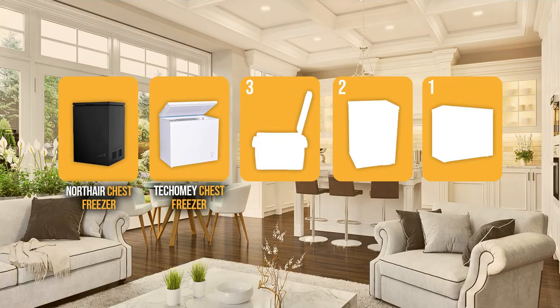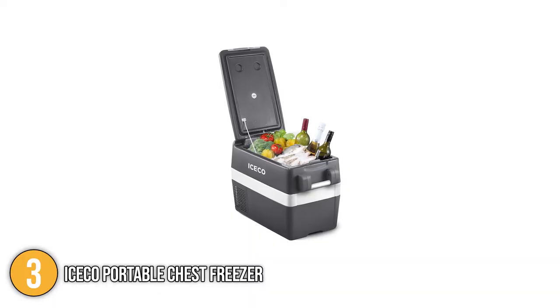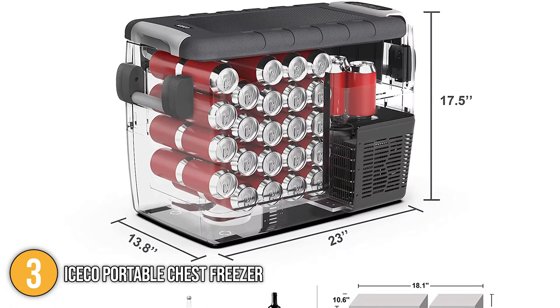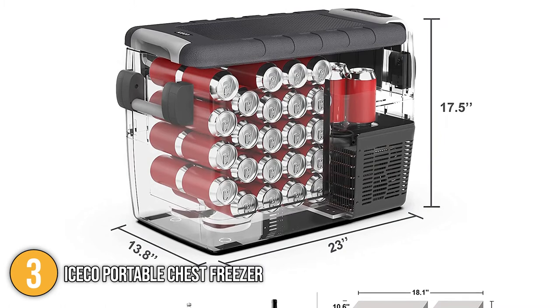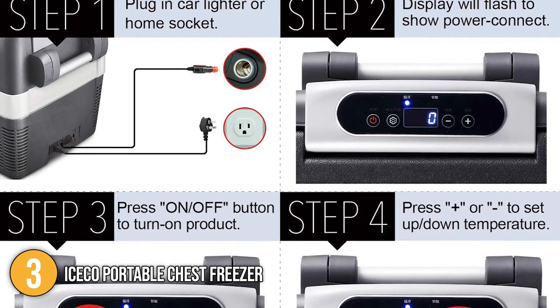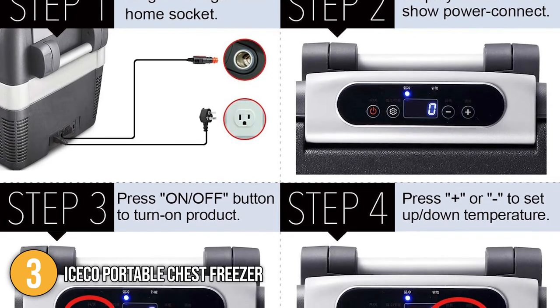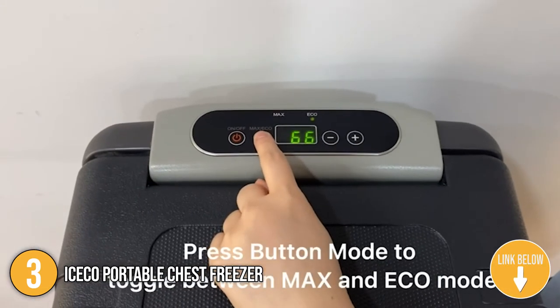The chest freezer coming in at number three on our list is the Iceco Portable Chest Freezer. The Iceco chest freezer is portable, compact, and made perfect for long road trips. It has a capacity of over 40 liters, enough space to store 58 soda cans or 12 bottles of wine. This portable freezer has dimensions of 17.5 x 13.8 x 23 inches and weighs around 38 pounds. Out of the box you'll get one insulated protective cover and a 12-foot long DC power cable. What the team likes about this portable freezer is that it has the Eco and Max mode.